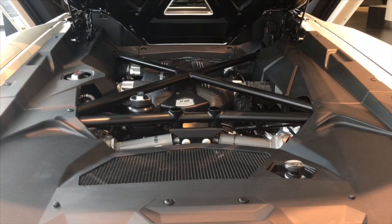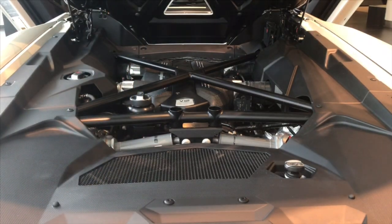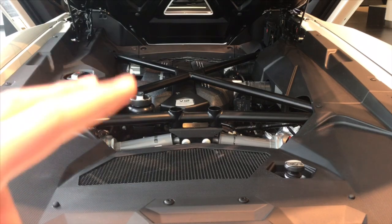This car contains a 6.5 liter V12 engine, as you can see, which produces over 750 horsepower. It's all-wheel drive, and it does 0 to 60 in 2.8 seconds, with a top speed of 217 miles per hour. Let's let that sink in for a second.